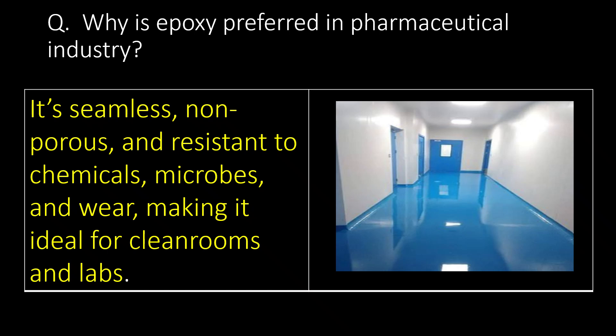Why is epoxy preferred in the pharmaceutical industry? Epoxy is preferred because of its seamless, non-porous nature and resistance to chemicals, microbes, and wear, making it ideal for clean rooms and labs.